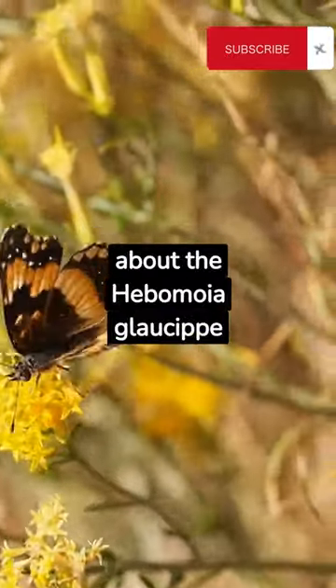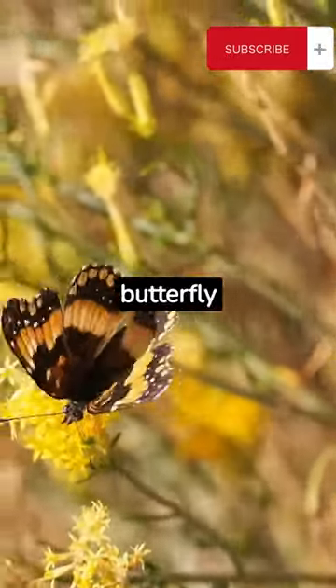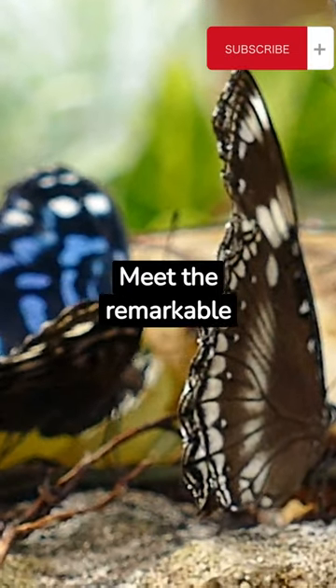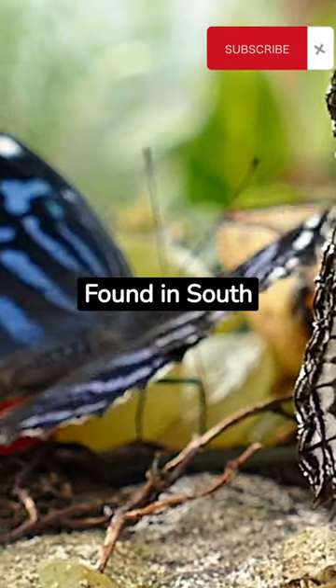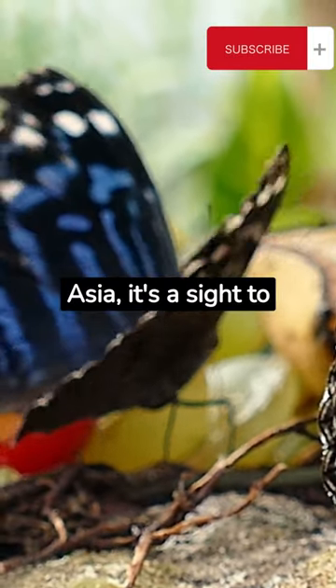Facts you may not know about the Hibamoya Glossop Butterfly. Meet the remarkable Hibamoya Glossop Butterfly, a visual treat in the insect world. Found in South Asia, it's a sight to behold.